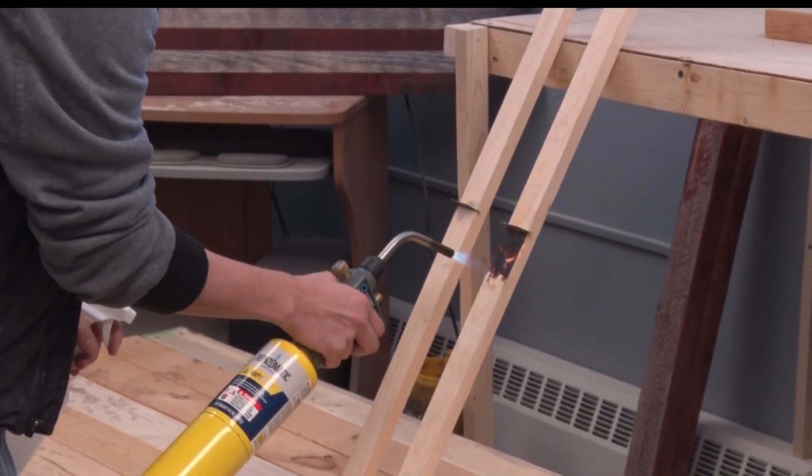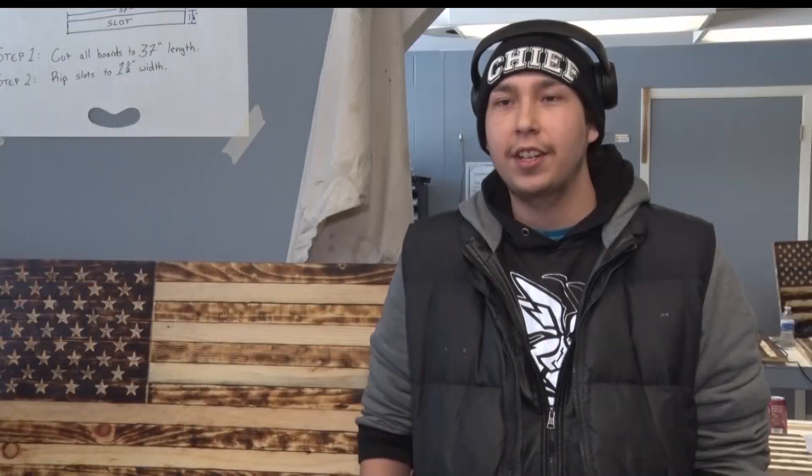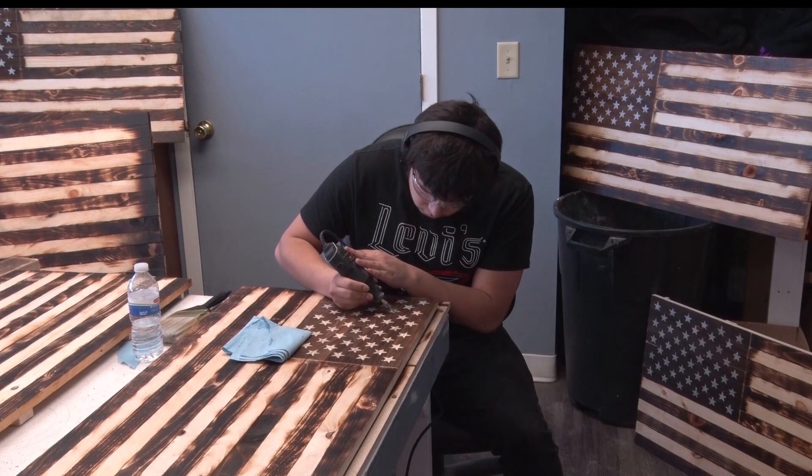Students have been making wooden flags for two weeks. One student says they've been learning new techniques. "It's like a group project and each of these flags are unique. They're not the same, so you can see the creativity among us."